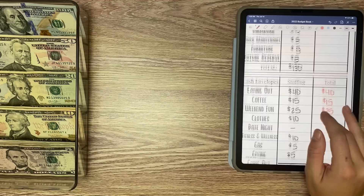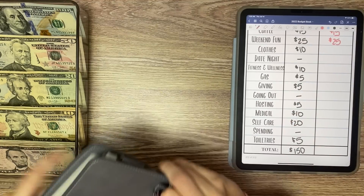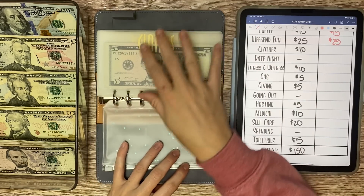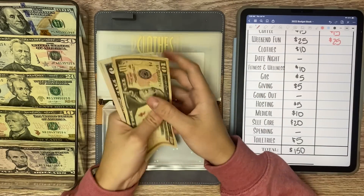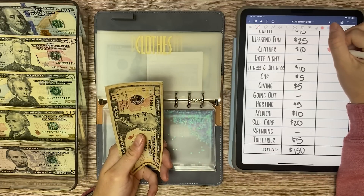Let's do our cash envelopes next because that binder is right here, and then we will go and do my shared expenses and bills. Clothes is receiving $10 today. So now in clothes, we have $10, $15, and $20 in there.